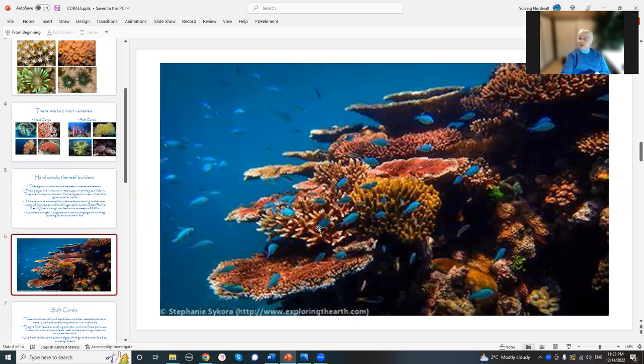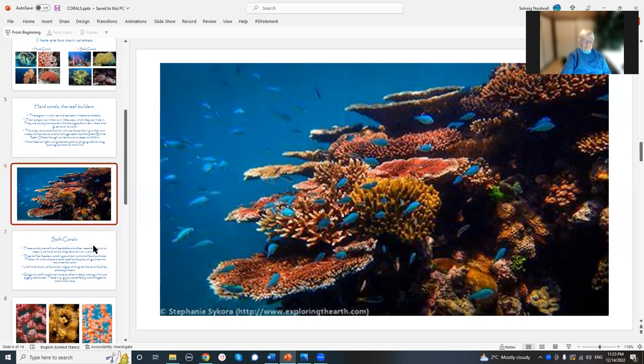This is a healthy coral reef — this is where things are happy. The balance is there. There's lots of different kinds of fish. Everything that is in the reef, as in every ecosystem, is important. You can't mess with the balance without disturbing the balance on the other side.